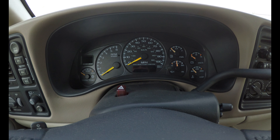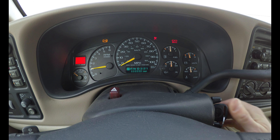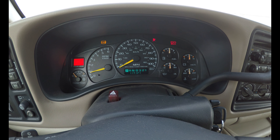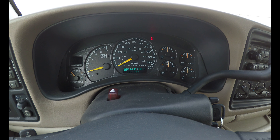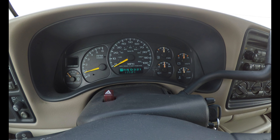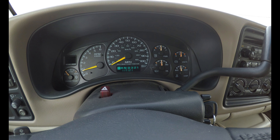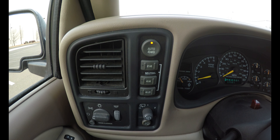You are looking at a 2001 GMC Yukon XL. It starts with no problem and has 117,000 miles. It's four-wheel drive.